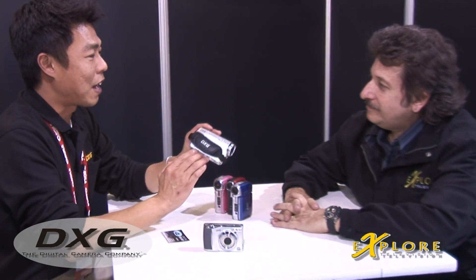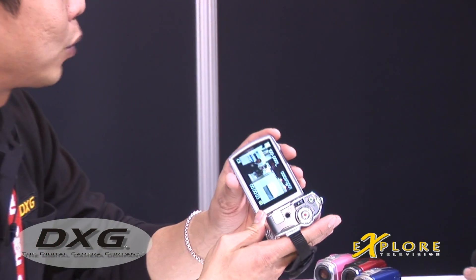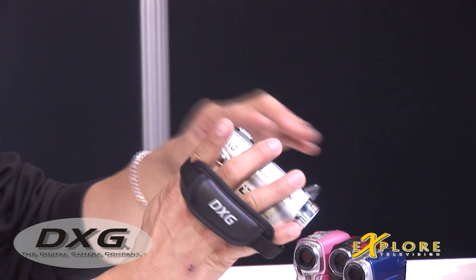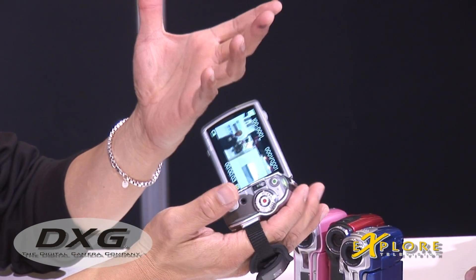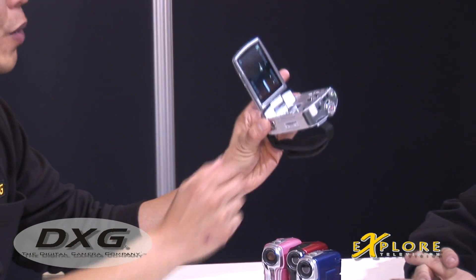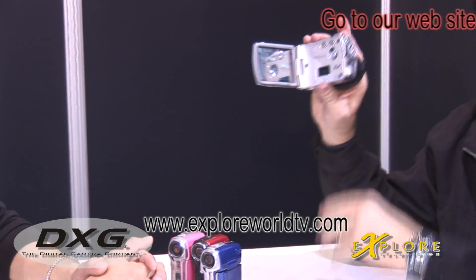But wait, there's more — to paraphrase another saying. This is an HD camera. This little thing — tell me about this. This is the XG 566. This one records in 1080 by 720p, so that's full HD video resolution. It's also a 5 megapixel camera with a 3-inch LCD display, and for $149 US dollars you've got a high-def camera.